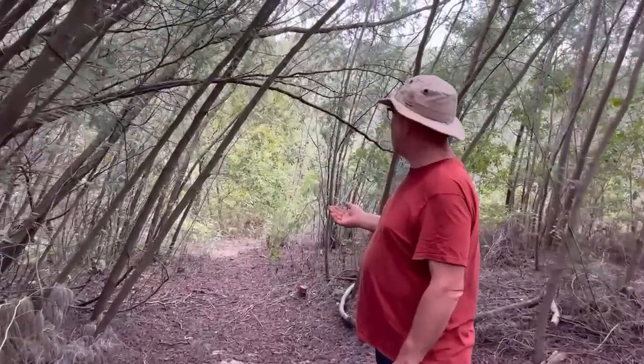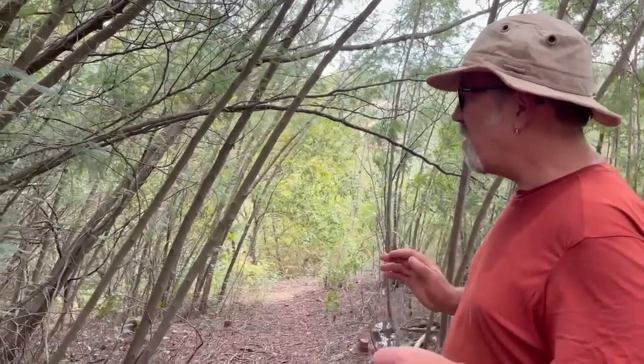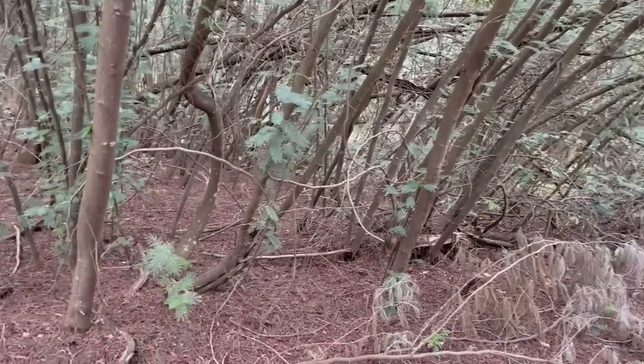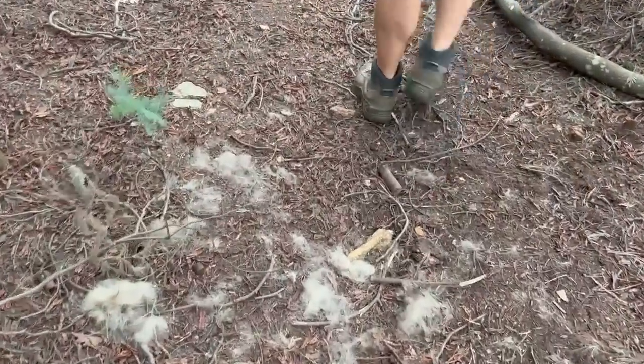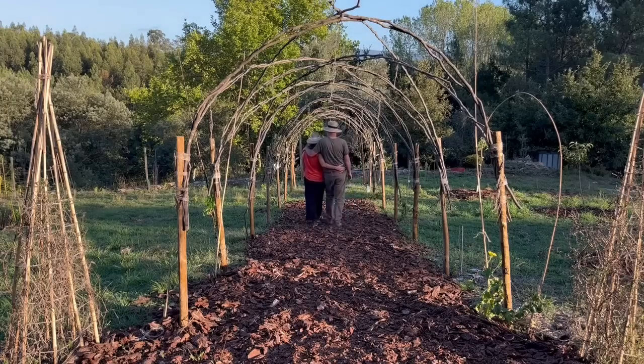We've got a pretty dense mess of some dead, some living mimosas here which we've got to thin out and clear. There are native trees in there — oak trees, madronio and cork oaks — and we want them to grow up and take over. Last year we cut a huge swathe through the forest, cutting away the mimosa so we can actually access through here. The mimosa has many uses: for firewood, for wood chip. We've also used it to make a fence and the archway for the kiwis to grow on.